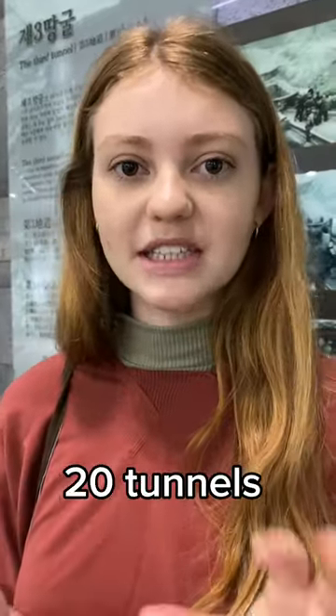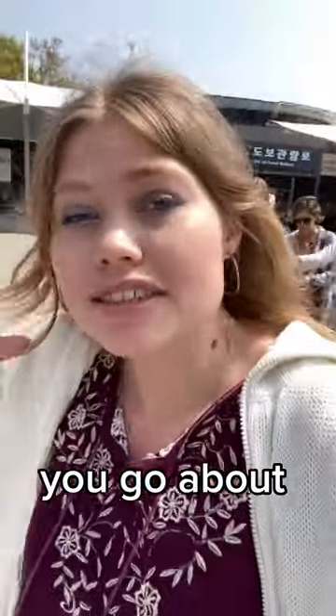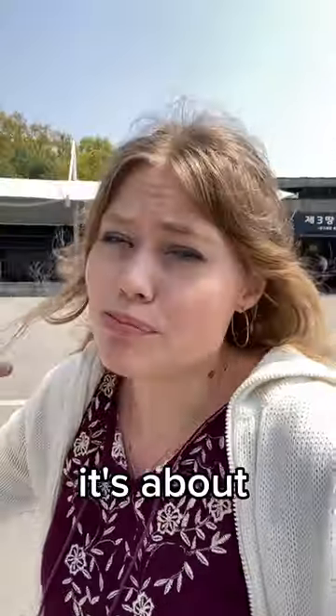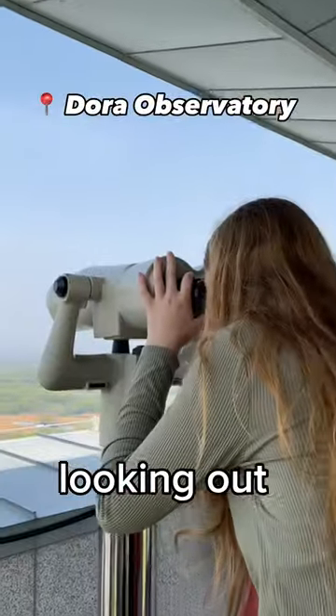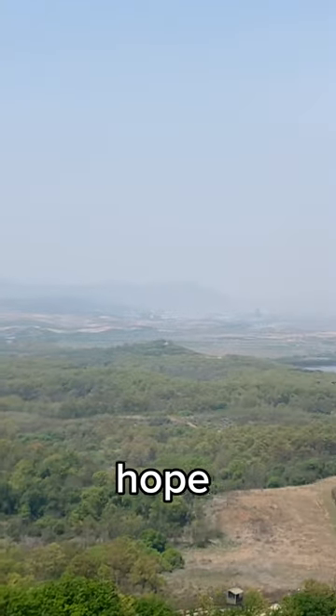North Korea built 20 tunnels during the war as a way to basically get into South Korea. We go about 73 meters below ground and it's about 1.6 kilometers long. We're looking out into North Korea — this is like a crazy once-in-a-lifetime experience. Hope you enjoyed it.